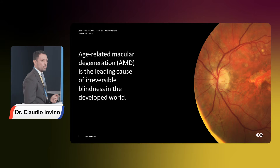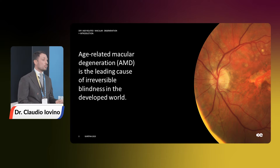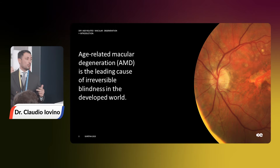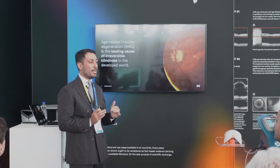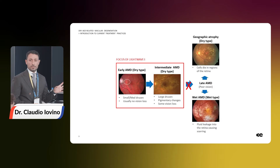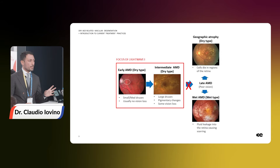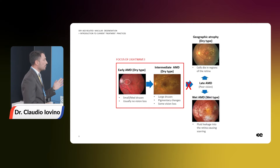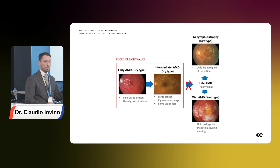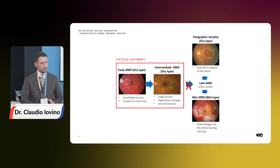We all know that age-related macular degeneration is the leading cause of visual loss in the developed world, and also the third cause of visual loss worldwide. We should keep in mind that we are talking about a retinal disease with an important impact on our societies. There are three different stages of AMD: early AMD, intermediate AMD, and advanced AMD, which consists of the atrophic form and the neovascular form.